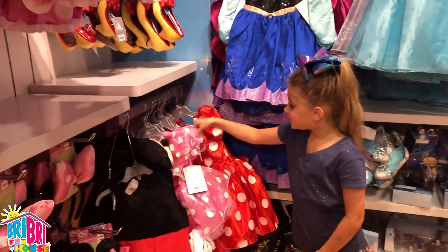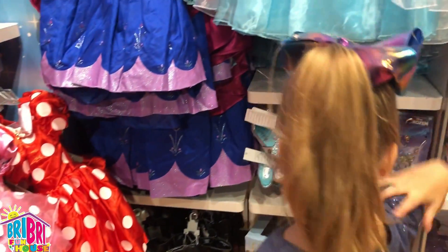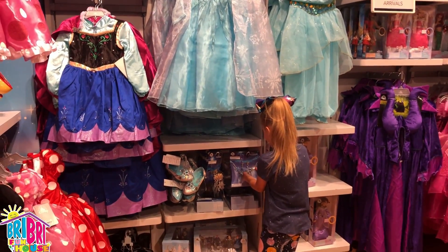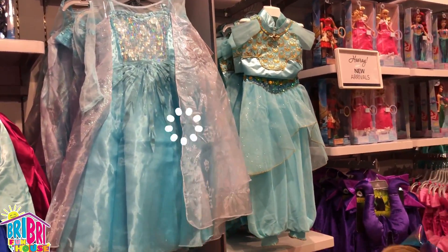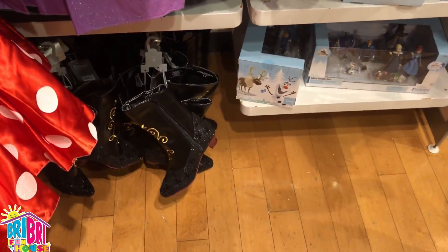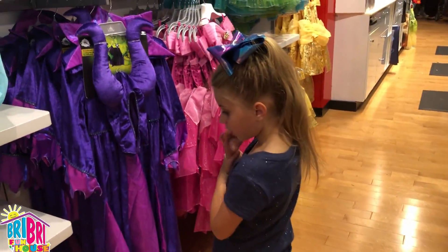There's a cute little Minnie Mouse dress! And another Minnie Mouse dress! There's even Elsa — it's so cute! So adorable! And it's Anna! Anna got shoes! Anna got boots!